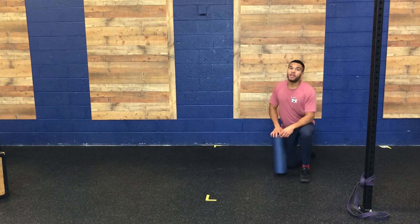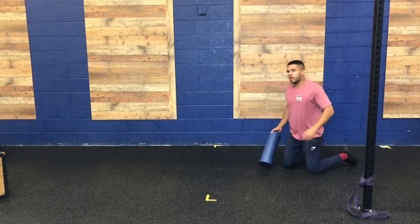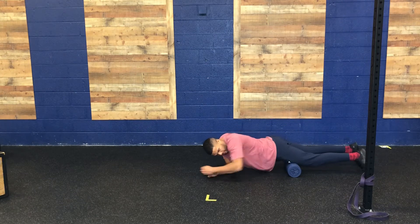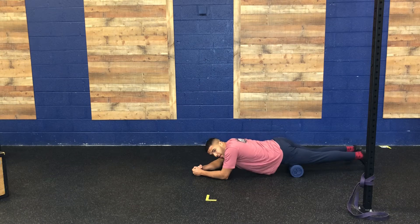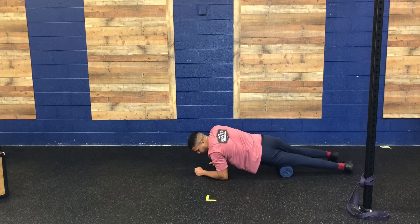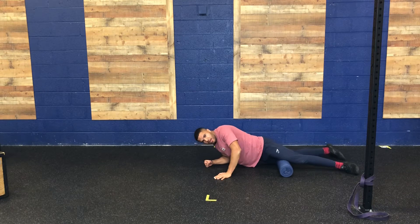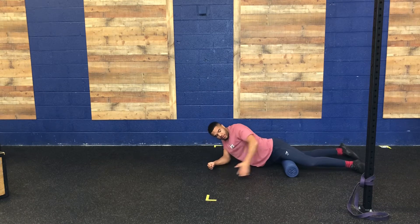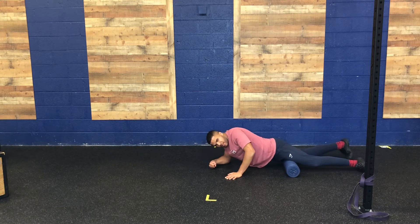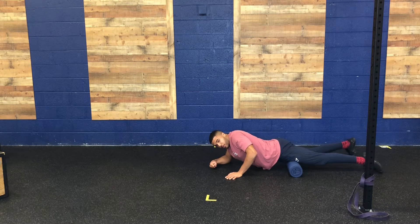We're going to start today with a little bit of active release with our quads. I'm going to be lying on my belly with my foam roller. From here, I'm going to roll up and down the entire front of my thigh, then move over towards the inside of the thigh. I have a slightly softer foam roller today — you can use a harder one. You can get these on Amazon for about ten dollars, or use one at the gym. The key is to get deep into that tissue; it should feel pretty uncomfortable, especially when you first start.